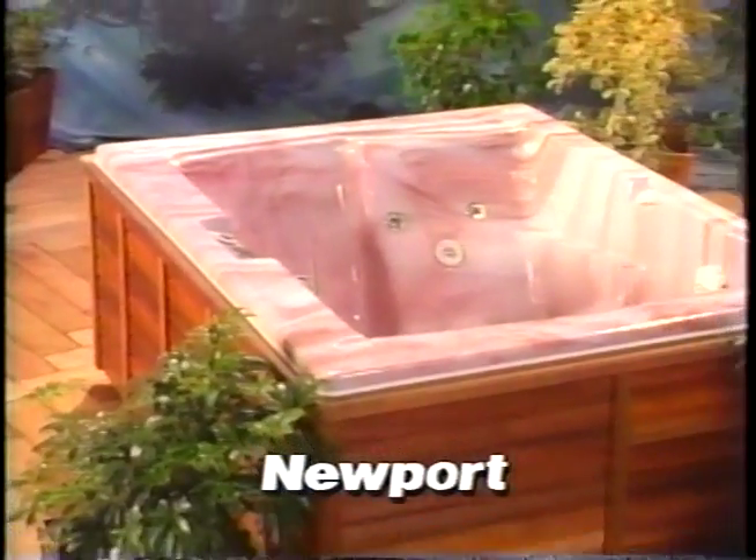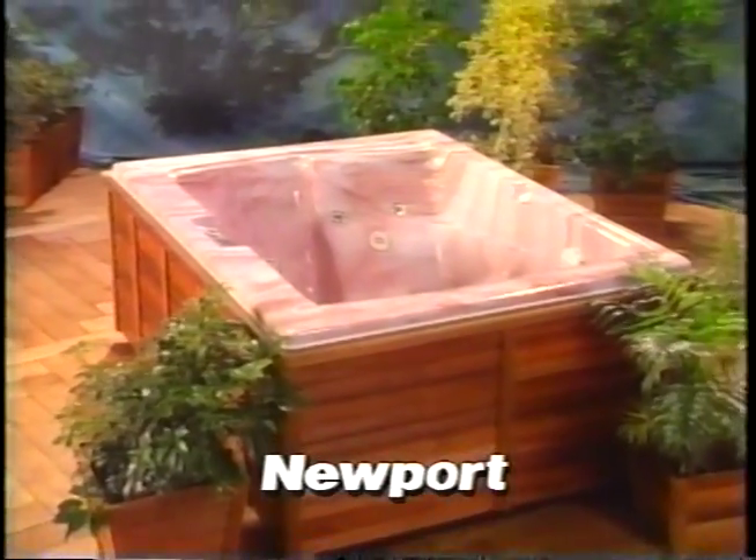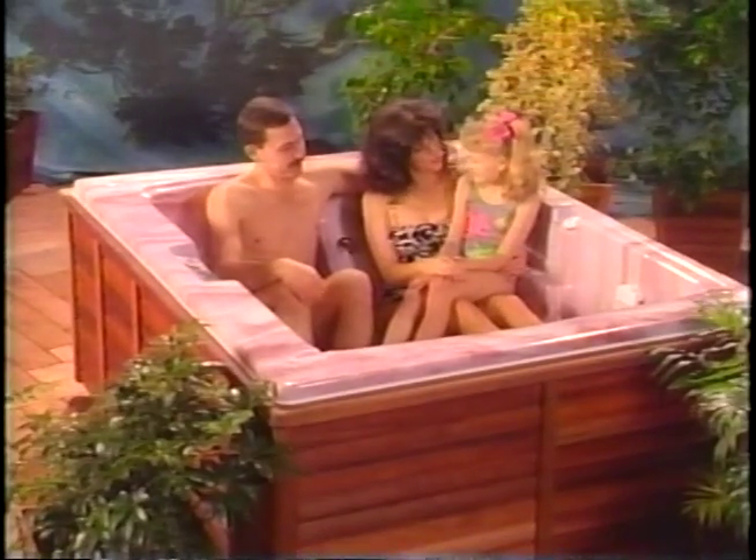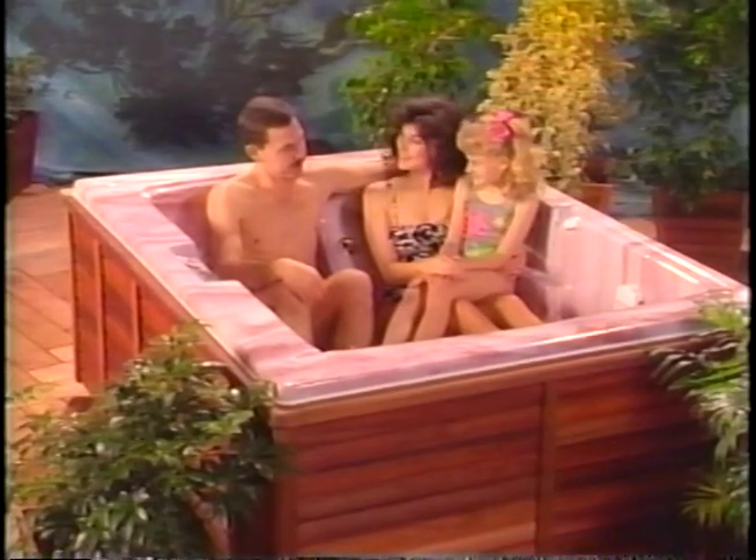The Newport is a personal spa that's just right for intimate time together. Morgan massage jets are situated all around the two love seats and lounger. This model is shown in raspberry marble.